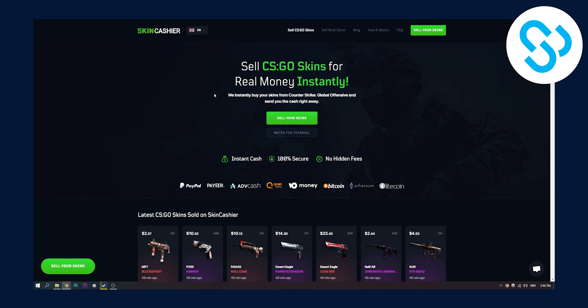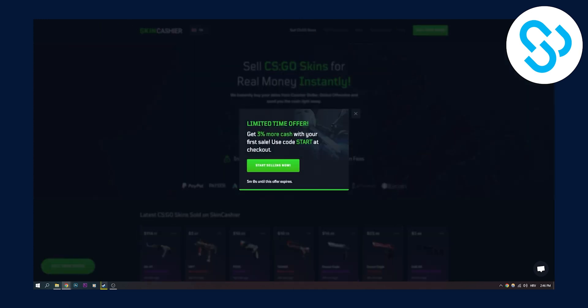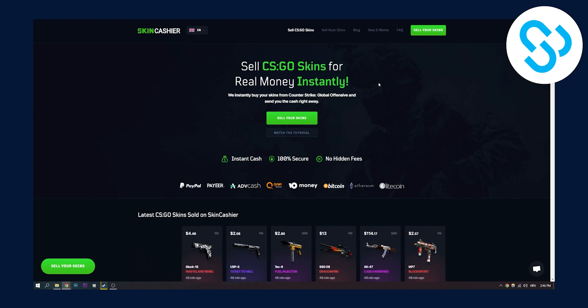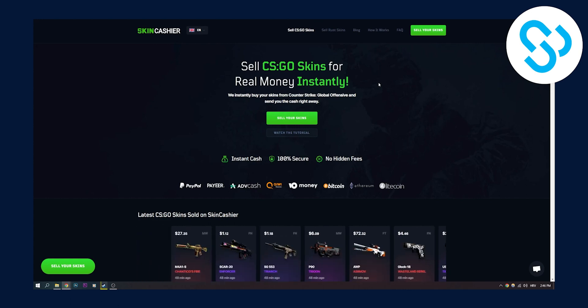One of the alternatives is called skincashier.com. As you can see, you can sell CS:GO skins for real money instantly. Now this only works for CS:GO skins, so you have to find different websites for your type of skin.